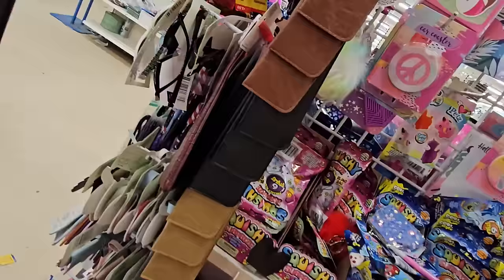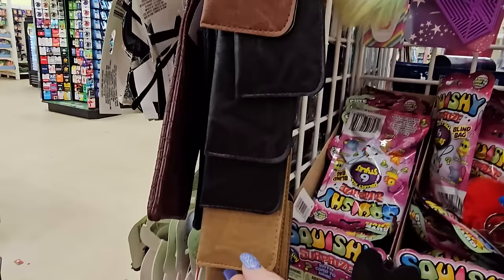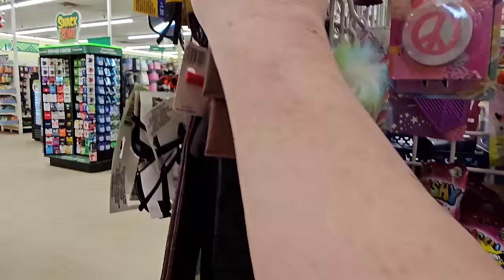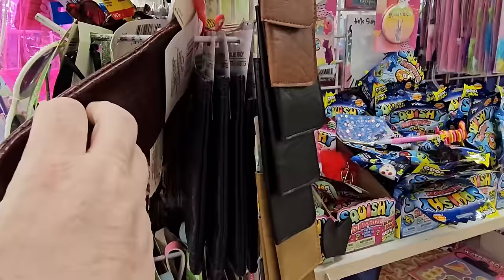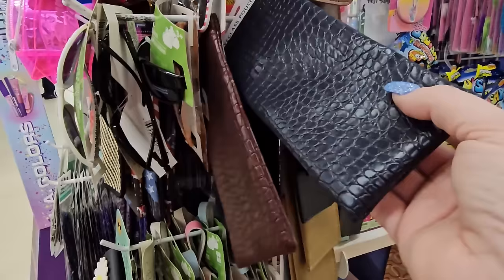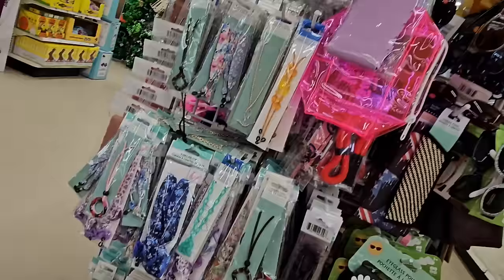I've not seen these vinyl eyeglass pouches before — in dark walnut, black, light tan, and gray. If you've lost your eyeglass pouch, these are nice because they're vinyl and only $1.25. Around the edge they have sunglass pouches in a pebble pattern, dark wine brown, and black. They have a whole section just for eyeglasses.